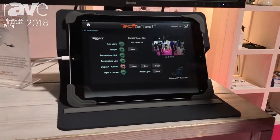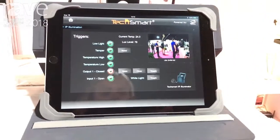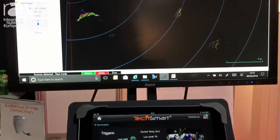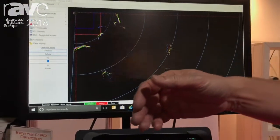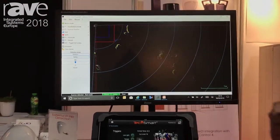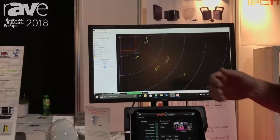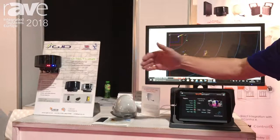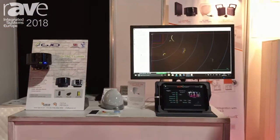As you can see from the screen, the laser can pick up the whole area, but will only activate when the object is in the designated area. As you can see on the unit there, as I'm triggering the zones, the LEDs are changing and it will only trigger when I'm in those specific areas.